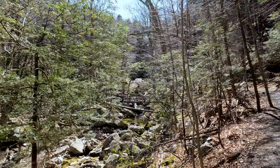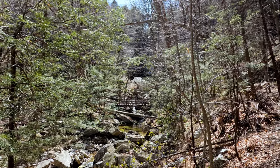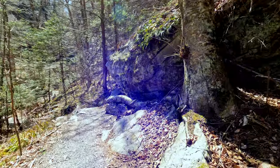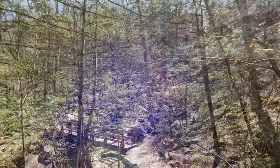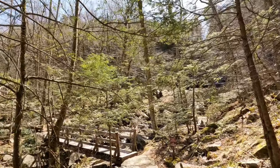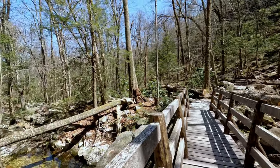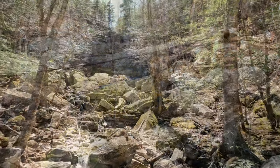I can't remember exactly when I started coming up here but I think my brother found this place first and I started checking it out when I came home on leave from the military. After finishing my tour in the Navy in 2007 I came up here at least once every summer and still do. Me and my buddies are guilty of scrambling up the side of the lower falls to reach the upper falls before the trail improvements.